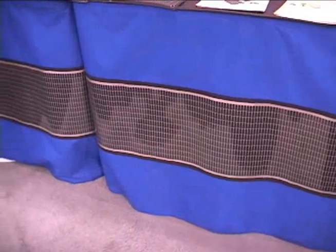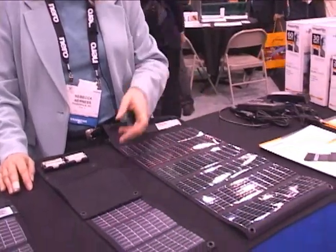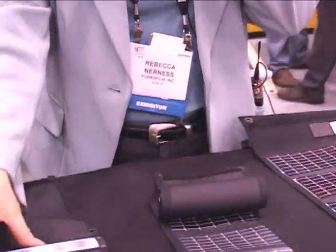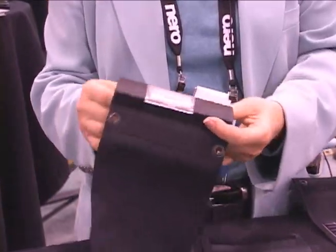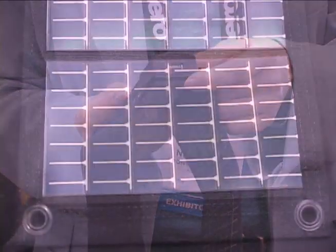The reason for us being here is obviously we have a line of portable chargers for the consumer marketplace. The portable chargers are basically to recharge anywhere from standard rechargeable double-A batteries to our newest product, which is a USB based device where you can recharge two batteries or directly recharge most USB devices such as your iPod.